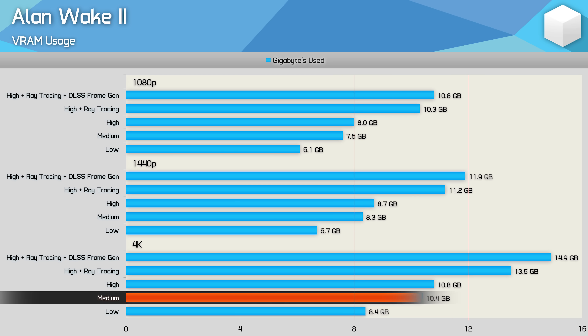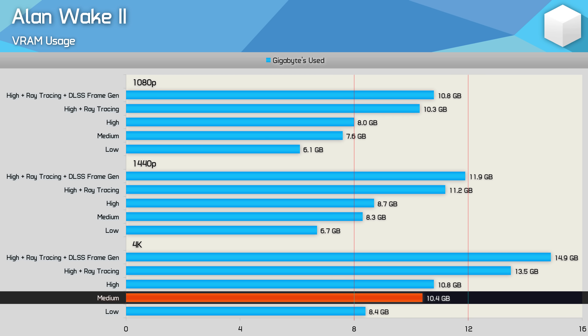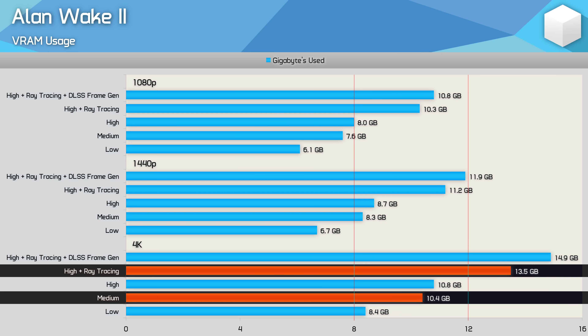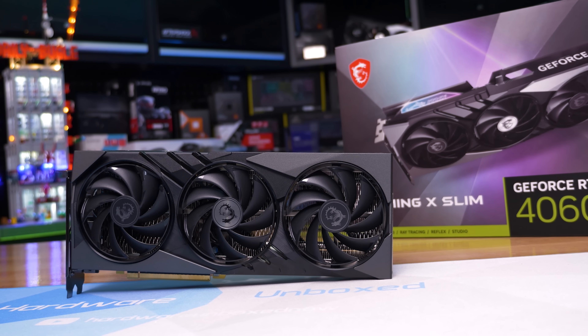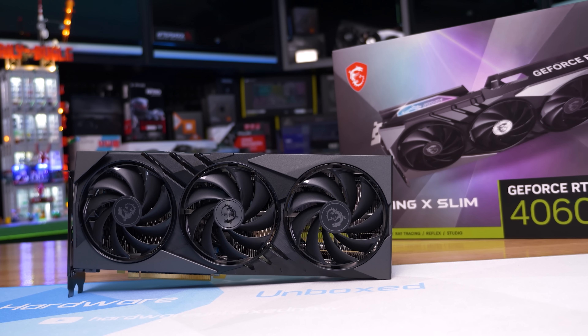At 1440p, it's possible to use 8 gigabytes on the high preset though occasional frame stutters will occur, and ray tracing is completely out of the question without 12 gigabytes. At 4K, you'll need 12 gigabytes for most settings and really 16 gigabytes for ray tracing. Overall, more and more games are using over 8 gigabytes of VRAM, particularly at 1440p with high quality settings, and ray tracing increases VRAM usage substantially.